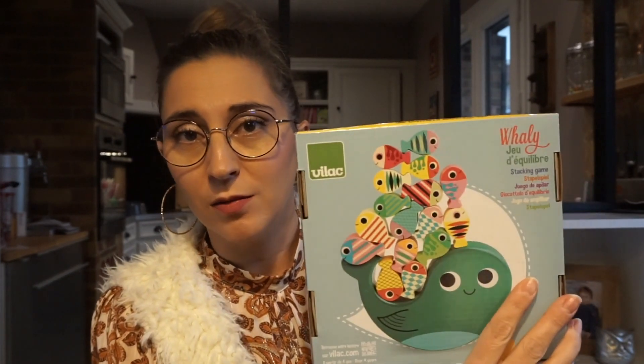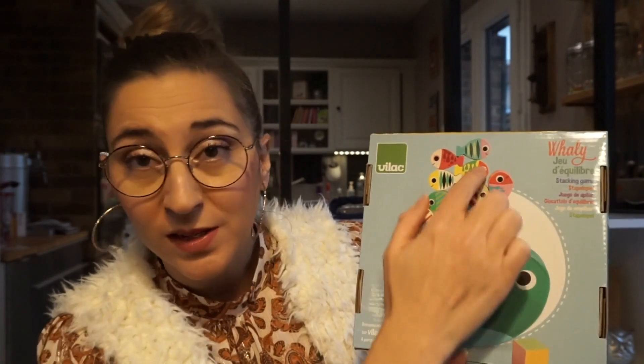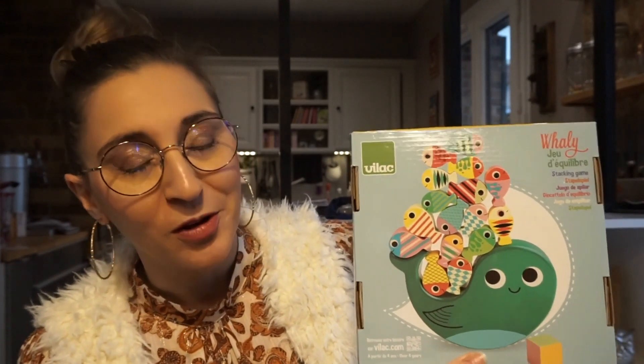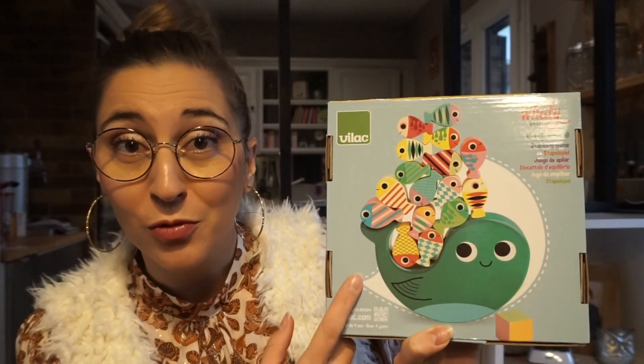Ensuite, on a Vilac. C'est un cadeau qu'elle a eu à Noël par le comité d'entreprise de mon mari. Ma fille me dit : « oh là là, c'est pour les bébés ça. » Je dis non, c'est de la motricité ! Donc le but c'est de mettre les poissons sur la petite baleine sans faire tomber les poissons. Franchement on rigole pas mal avec Anna, elle rigole bien. Elle joue toute seule, elle s'entraîne à mettre ses petits poissons et d'en mettre un maximum. C'est vraiment le coup de cœur de maman.